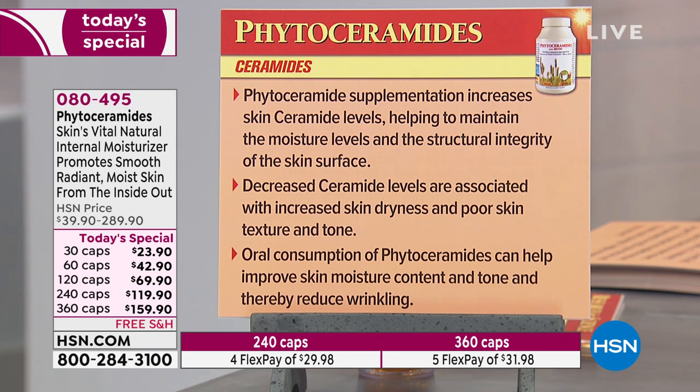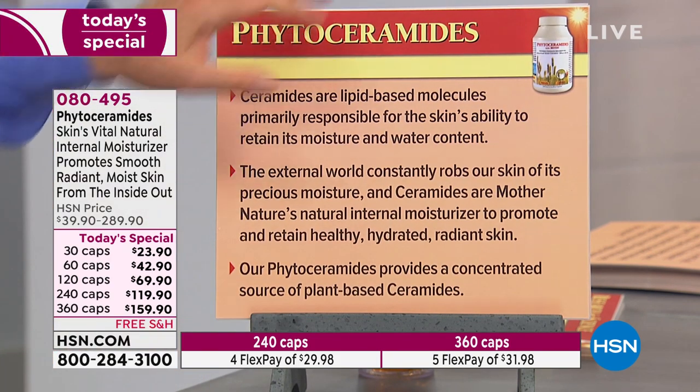Phytoceramide supplementation increases skin ceramide levels, helping to maintain moisture levels and the structural integrity of the skin surface — skin with better structural integrity doesn't wrinkle as easily. Decreased ceramide levels are associated with increased skin dryness and poor texture and tone. Oral consumption of phytoceramides can help improve skin moisture content and tone, and thereby reduce wrinkling. The two recent studies I read both discussed smoother skin, reduced roughness, improved appearance of moisture and plumpness, and reduced appearance of wrinkling.